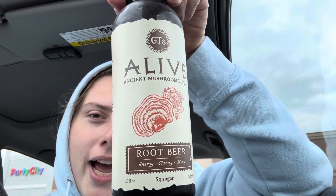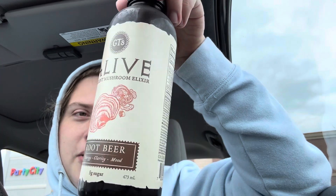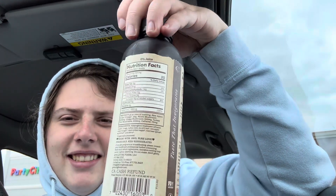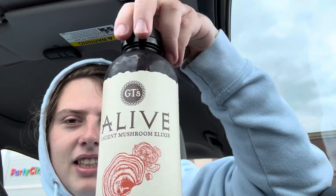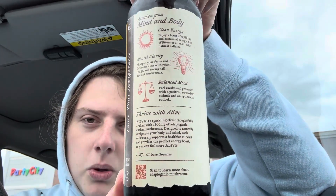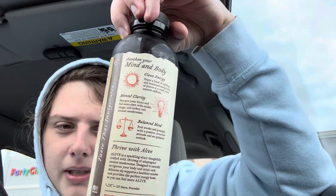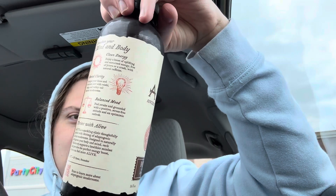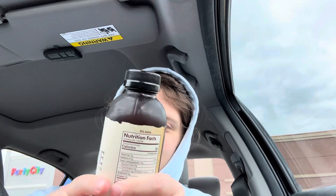There's no way this is gonna taste good because it's made with mushrooms. But the root beer part is really what threw me off — root beer made with mushrooms? I don't know, it's some weird hippie kombucha thing. We'll see if it actually tastes any good, which my guess is no. But just had to try it — the premise alone was undeniable.